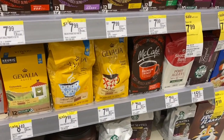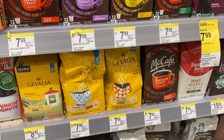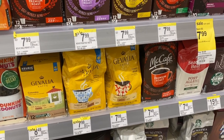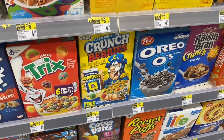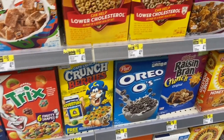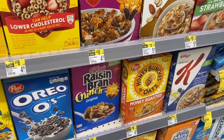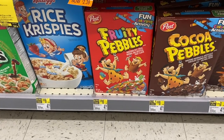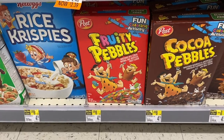We have a really nice deal on Gevalia and McCafe coffees — they are on sale for just $4.99, which is a great sale price. That's your coffee deal of the week here at Walgreens. We also have a sale on Post and Quaker cereals: Captain Crunch, various Post cereals, Honey Bunches of Oats, and Fruity Pebbles are all included, on sale for $1.99 — a great price on cereal.